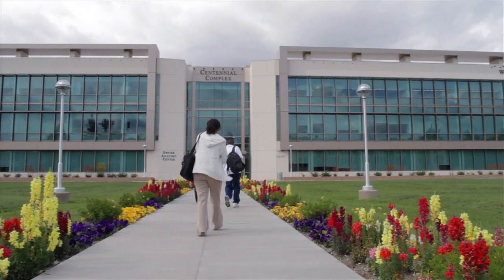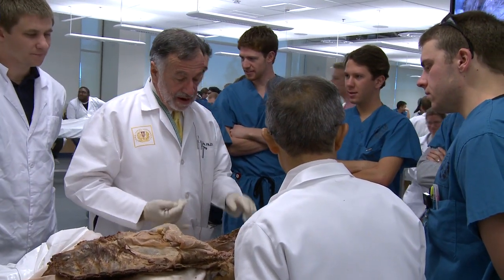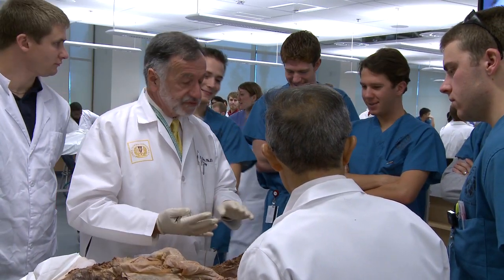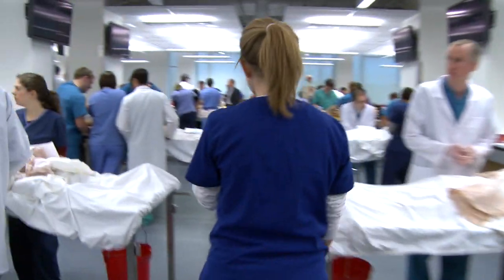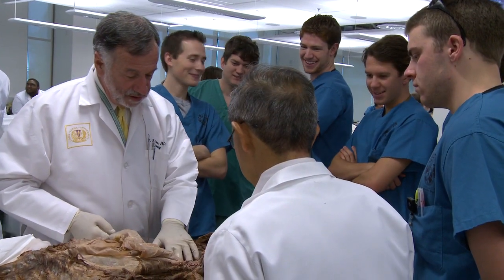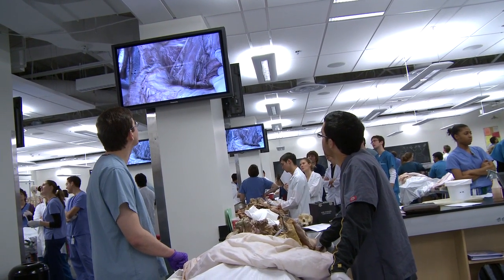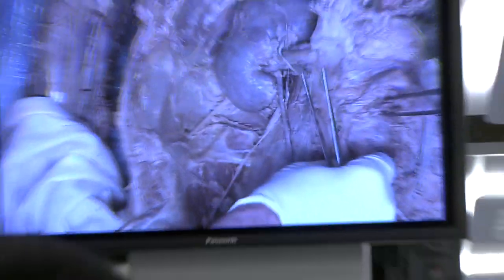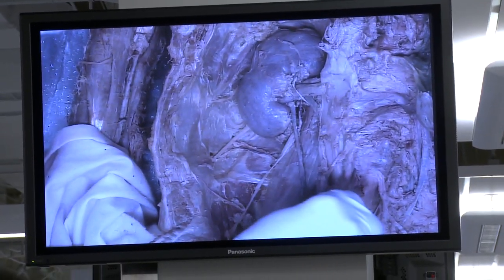I want to orient you generally to the posterior abdominal wall. We're going to look at two things: the posterior abdominal wall classically, and then the kidney and the urinary structure. You can see the kidney right here, and there's your aorta in that area for orientation.